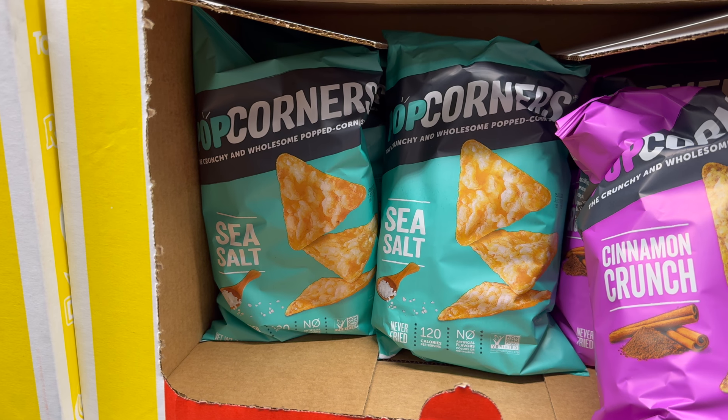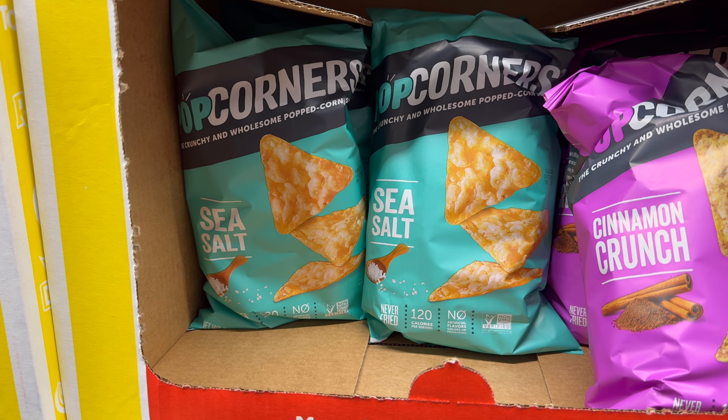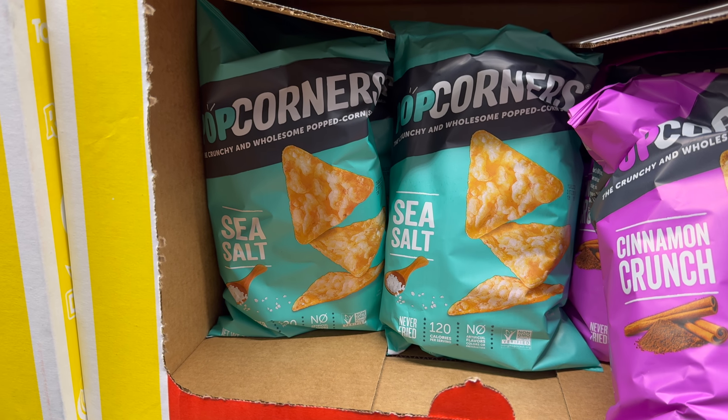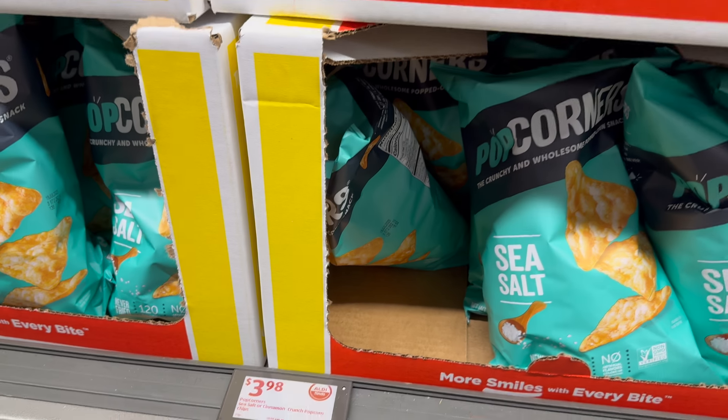Pop Corners in sea salt or cinnamon crunch — that cinnamon crunch one sounds good, and one of my kiddos really likes Pop Corners. No artificial flavors or colors, non-GMO, never fried — crunchy and wholesome popped corn, just the corners. $3.98 for either one.